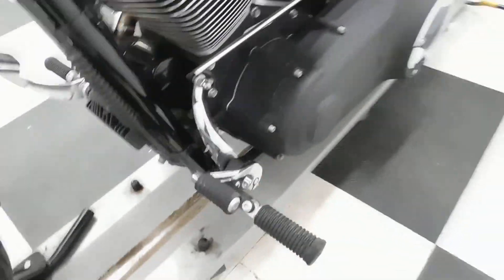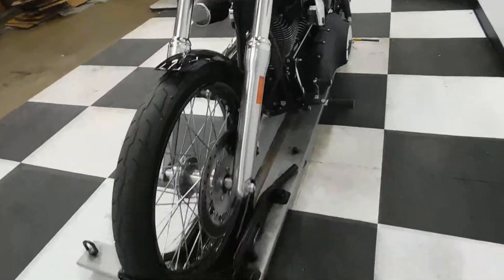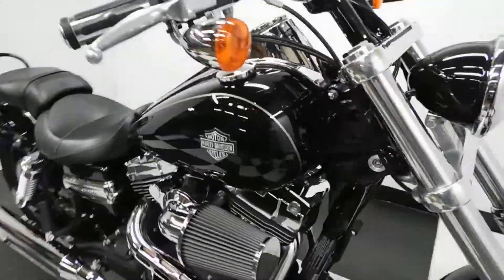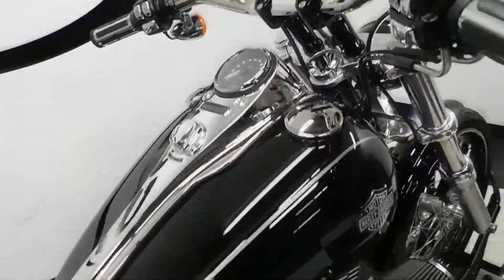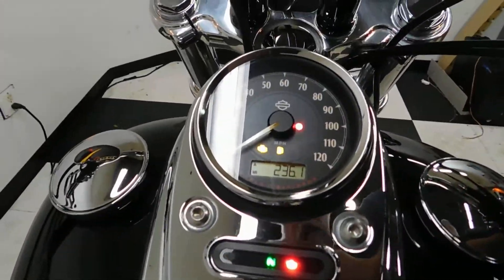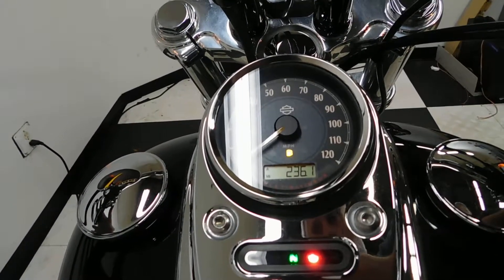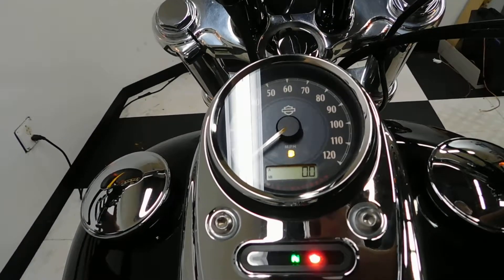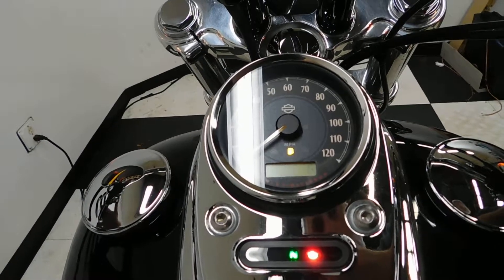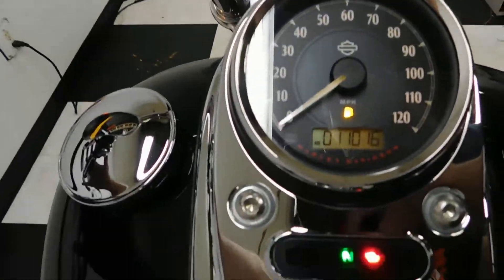And again, the forward controls, aftermarket grips. Just really, really a clean Harley. There it is — 11,016 miles.